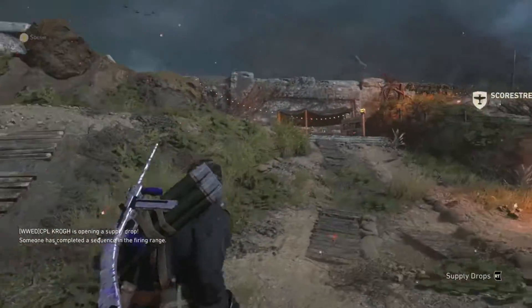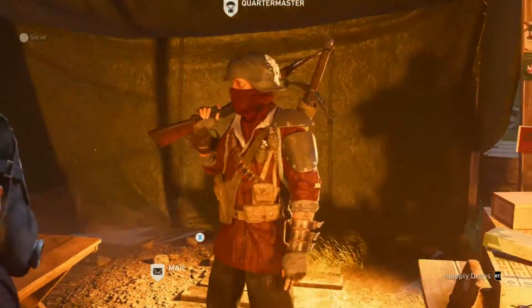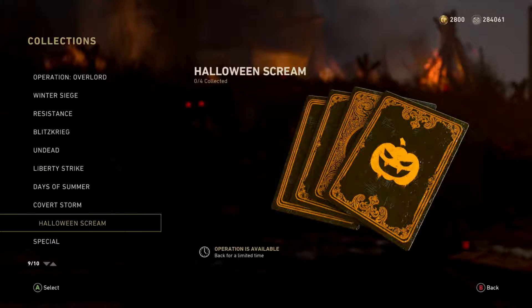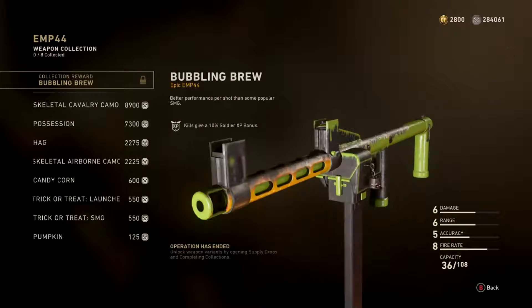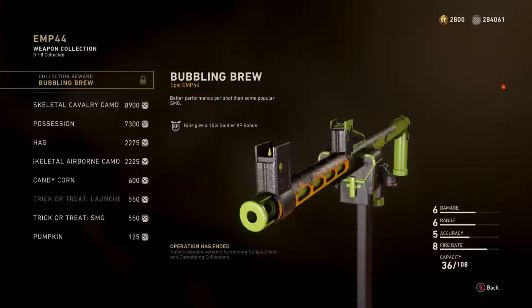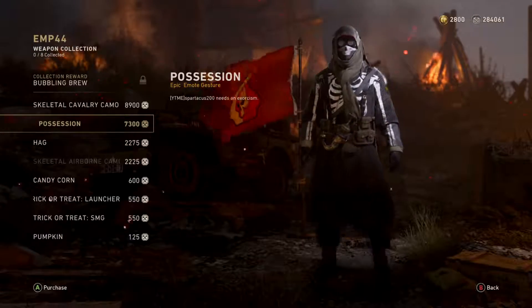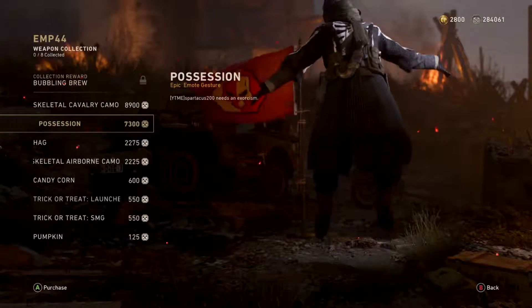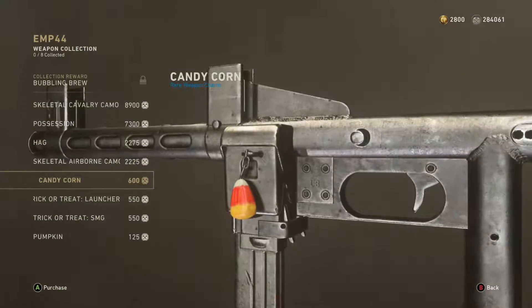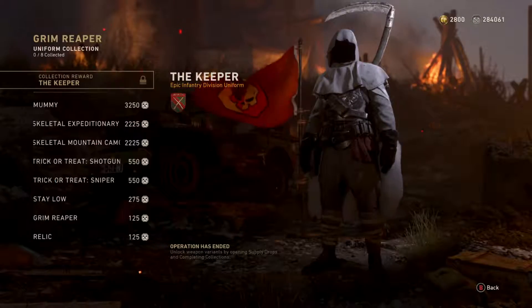Let's talk about the new weapons in the game. We have a new rifle called the NZ-41. I do apologize that I don't have any gameplay of these weapons because I haven't unlocked them yet. The NZ-41 is basically a slow-firing rifle — it's pretty good if you're already aiming down sights waiting for an enemy, but if an enemy comes out of nowhere and you have to aim down sights quickly, you're probably going to lose the gunfight. That's just something I've heard from other people who have used it.